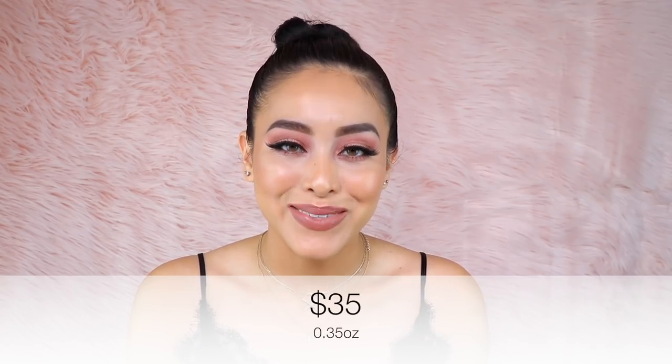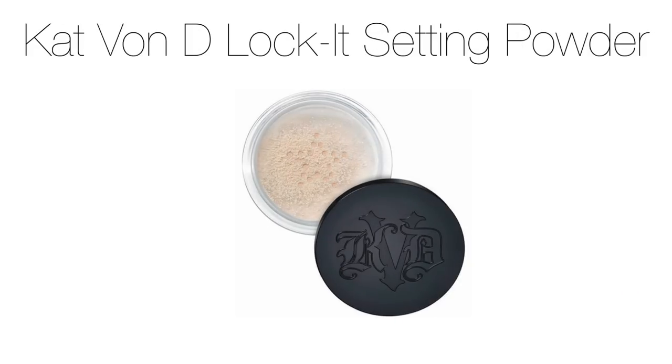The Cover Effects Perfect Setting Powder is formulated without parabens, talc, fragrance, gluten, and mineral oil. It comes in three universal shades, retails for $35, and you receive 0.35 ounces.